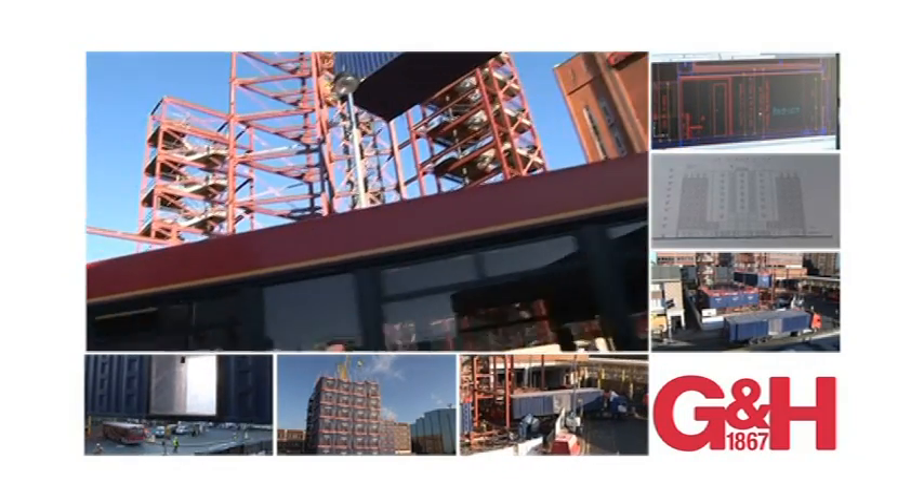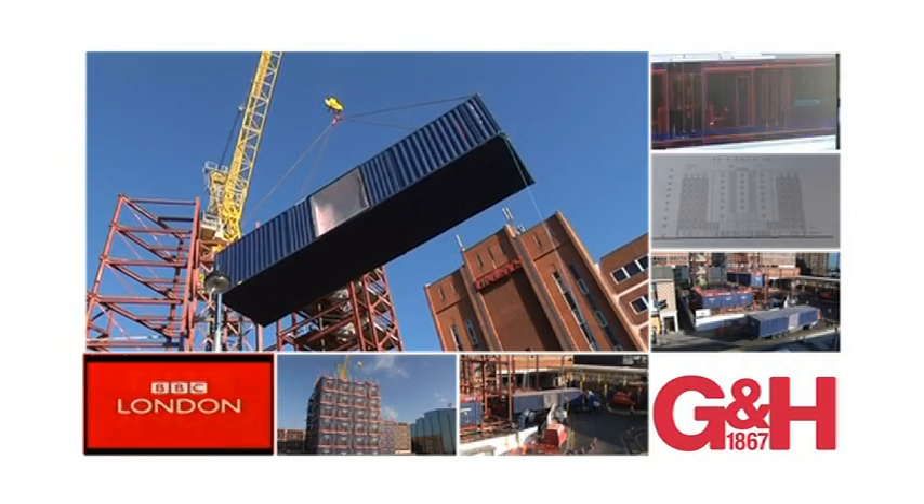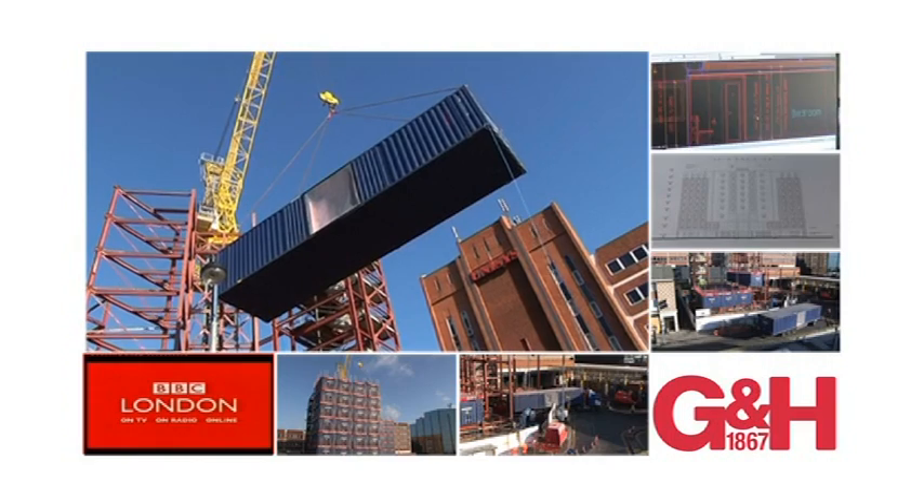The VERBUS system is also well suited to construction projects on very confined sites, where accessibility is seriously compromised — such as the eight-storey, 121-bed hotel for Travelodge, now nearing completion in Oxbridge Town Centre.